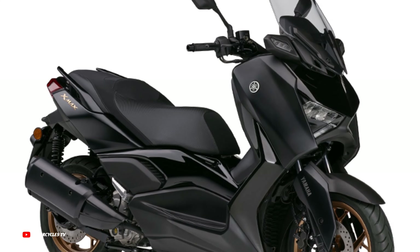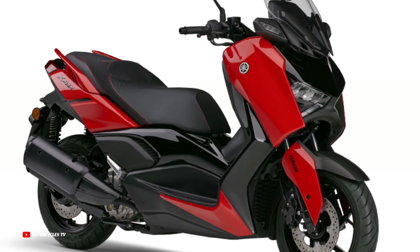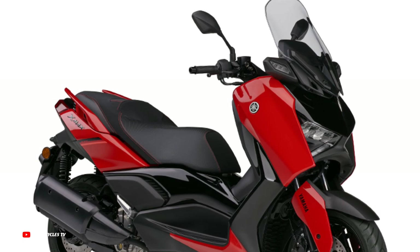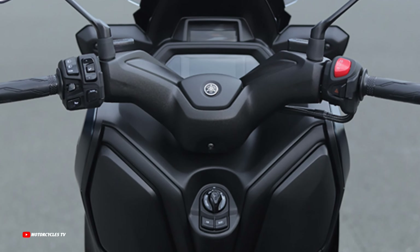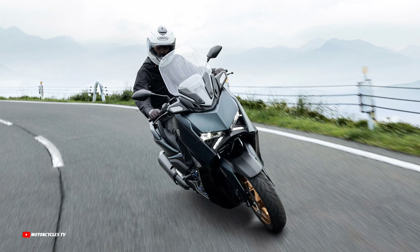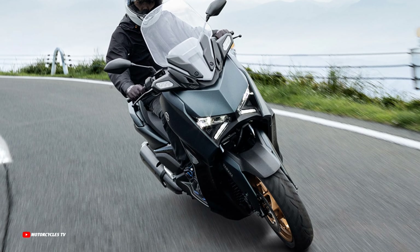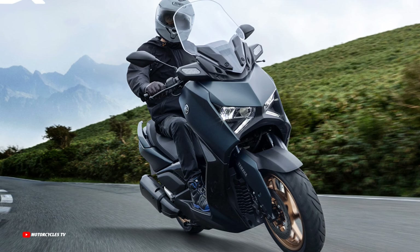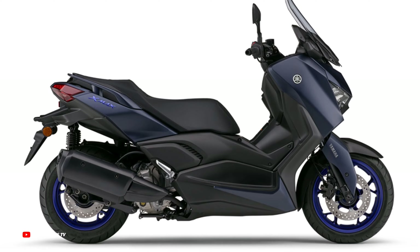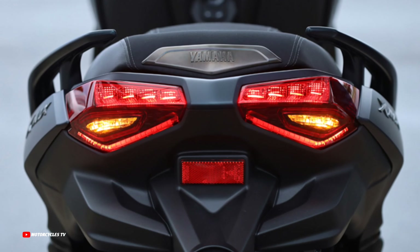Seat height is 795 millimeters and vehicle weight is 181 kilograms. Fuel tank capacity is 13 liters, which is quite large for a 250cc engine. Maximum output is 17 kilowatts with 23 horsepower at 7,000 RPM. Maximum torque is 24 newton meters at 5,500 RPM.